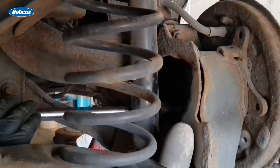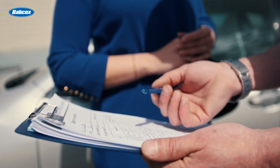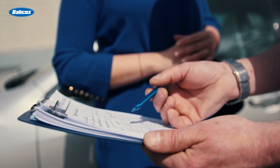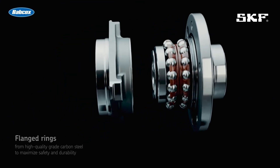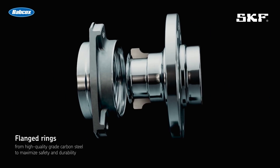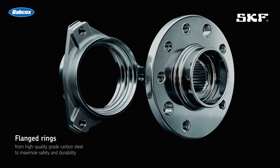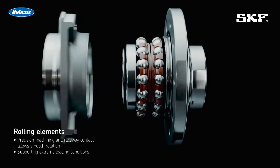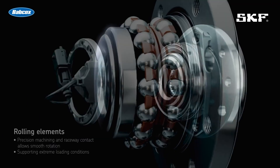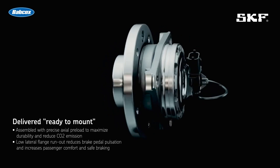Finally, noise, vibration, and harshness, or NVH. Your customers don't want to hear or feel the hub assemblies on their vehicle. SKF premium hub bearings include the correct application of advanced manufacturing techniques, precise assembly tolerances, ultra-low flange lateral runout, and a precision bearing preload where specified. This assures there are no issues with NVH, braking, or handling problems.